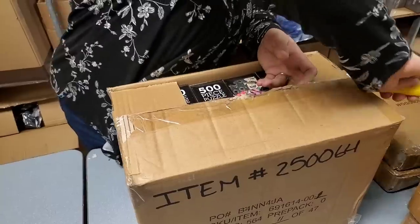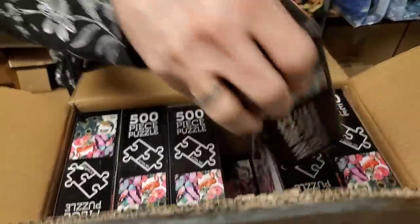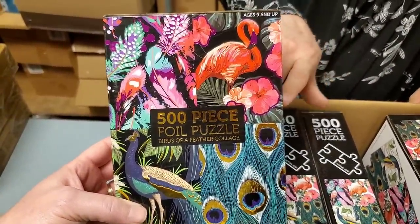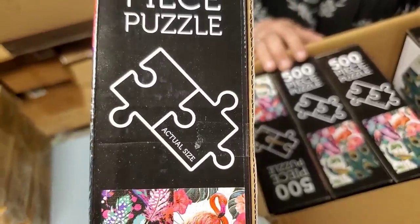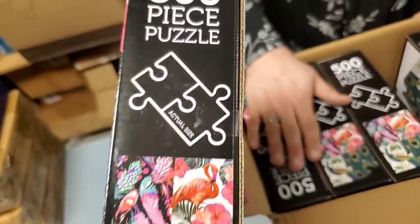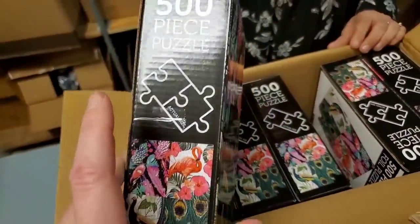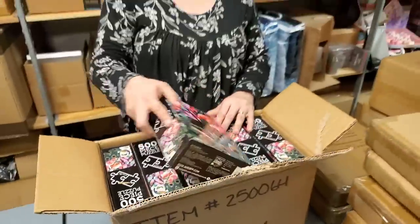Puzzles! Good old puzzles. 500 piece, which is actually a really nice size. Oh my — it's a peacock one. Peacock and flamingo, and it shows on the side the actual puzzle piece sizes. That's how big the pieces are — wow. Those are nicer for some people. Like when your grandmother used to love to do puzzles and she had a hard time seeing, so getting the larger locking pieces was a lot nicer.